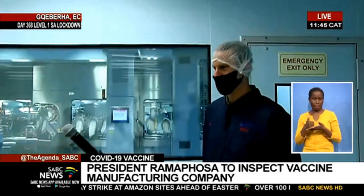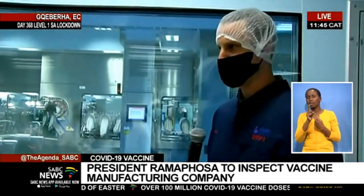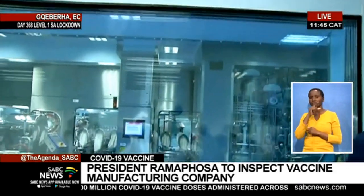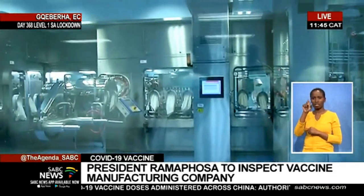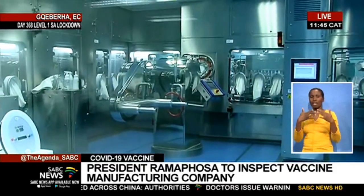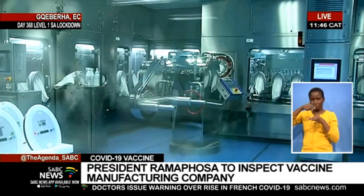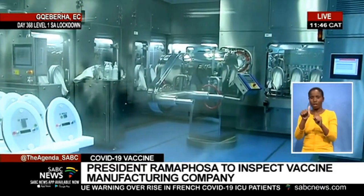What's happening this side? So, in the back here, you can see what we call the Alice filling line, and here is where we fill the drug product, or the liquid, into vials in the isolator. Thereafter, it is stoppered and sealed. After that, we can inspect it, label, and pack it.